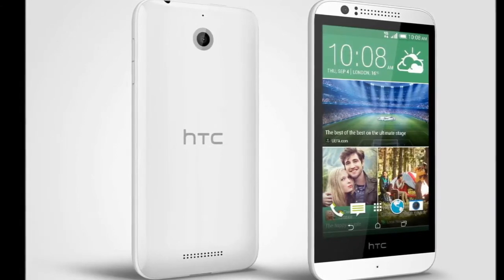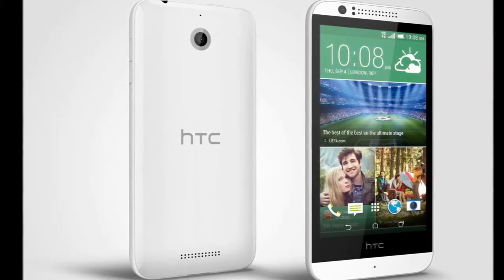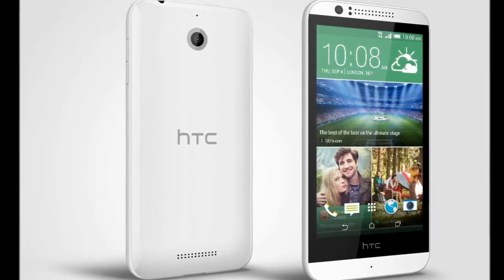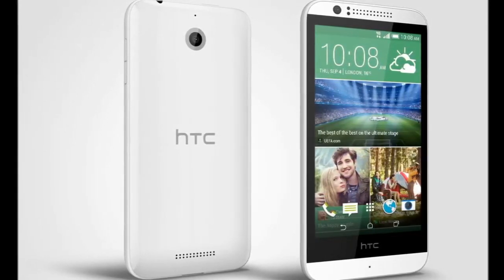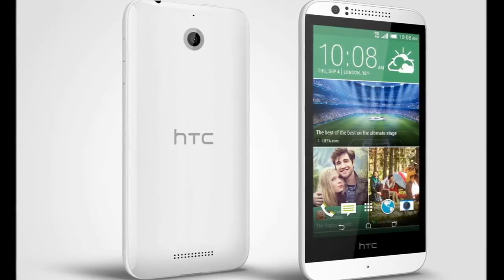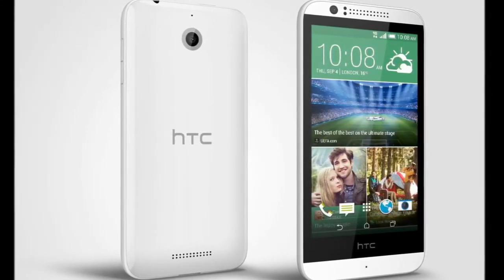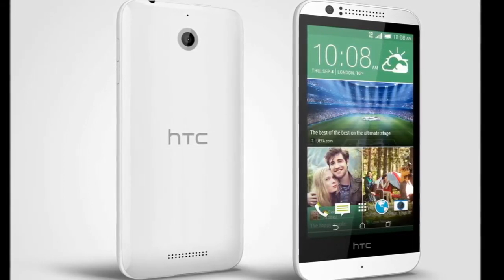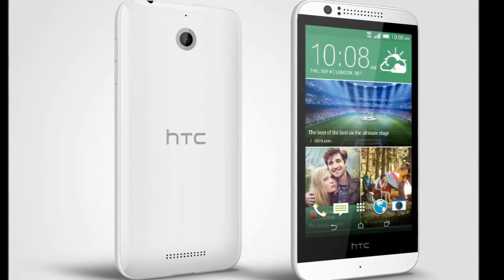The HTC Desire 510's 4.7-inch display is perfect for watching videos and gaming, and makes even browsing the internet visually stunning. With its striking screen, signature design and HTC Sense features combining perfectly for an unparalleled, all-around performance, that sets a new standard in the category.